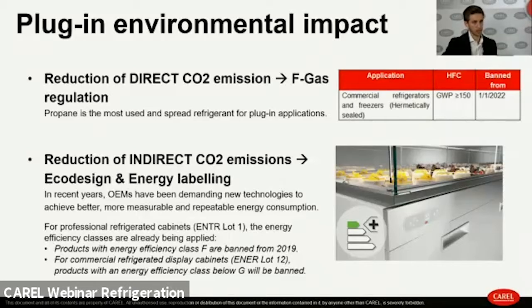Regarding environmental impact, CO2 emissions can be direct or indirect. Two key regulations govern this market: the F-Gas regulation, which allows propane to grow in plug-in unit applications, and the Ecodesign and Energy Labeling regulation aimed at reducing indirect CO2 emissions. For example, F-class energy efficiency plug-in units were banned from 2019, and class G commercial refrigerated cabinets will be banned in two years.